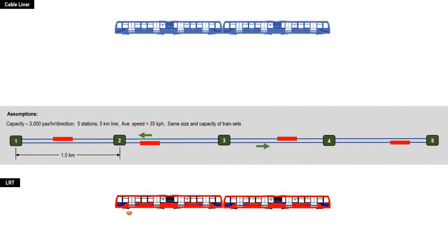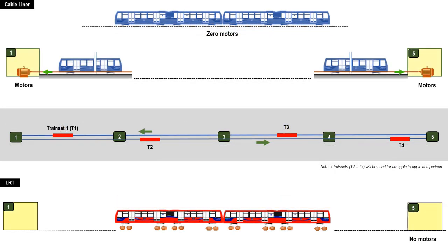Let us make a hypothetical scenario to appreciate the differences between LRT and cable liner. Assume a medium-capacity corridor needing 3,000 passengers per hour per direction, with five stations at an average station-to-station distance of one kilometer — the expected average in a densely populated city like Metro Manila. Only four trainsets may be needed for this short five-kilometer line, with a headway or waiting time between train arrivals of about three minutes. In the cable liner, there are zero motors under the train; the motors are at the stations, and braking, acceleration, and deceleration are handled by machineries at the station.